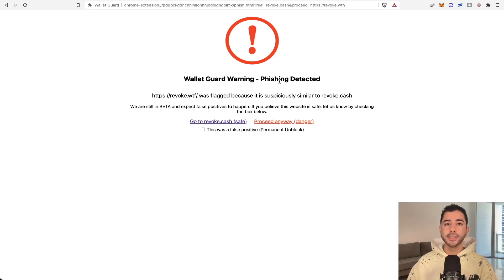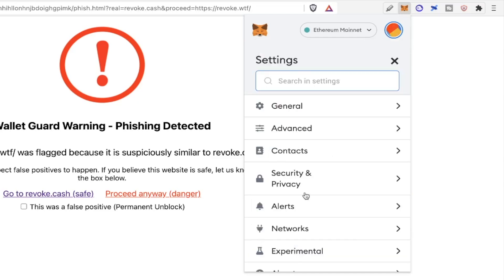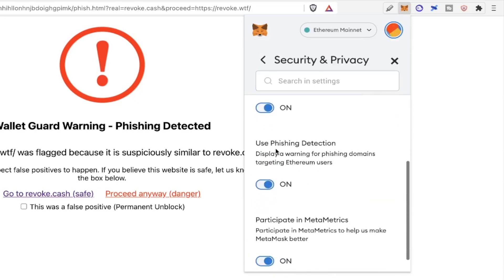Another thing to double check is to make sure you have phishing detection on your MetaMask wallet. Head over to MetaMask, then go to settings, then go to security and privacy, and make sure that use phishing detection is on.